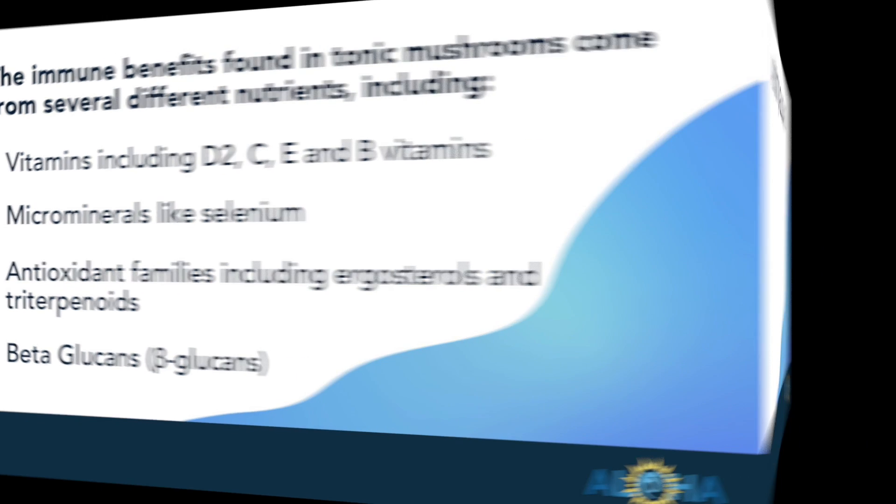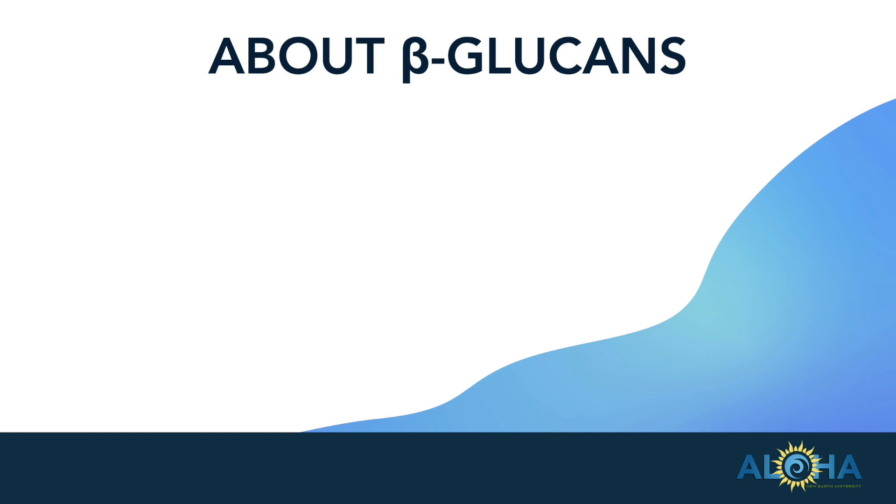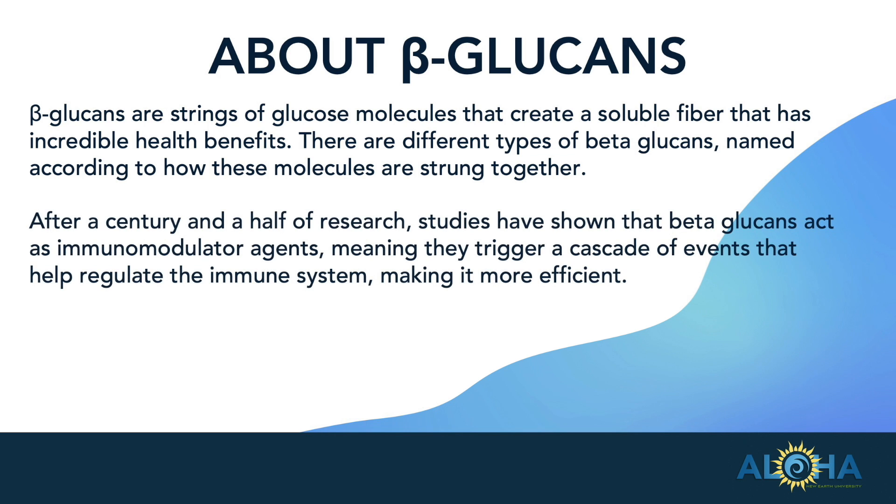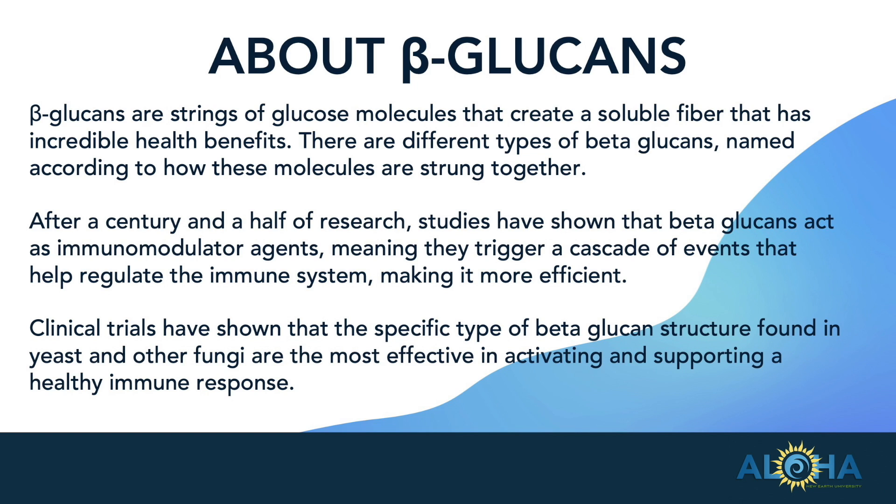But we're going to focus in on beta-glucans. Beta-glucans are a type of soluble fiber that have incredible health benefits. There are different types of beta-glucans, and they're named according to how their molecules are strung together. After a century and a half of research, studies have shown that beta-glucans act as immunomodulator agents, meaning that they trigger a cascade of events that help regulate the immune system, making it more efficient.